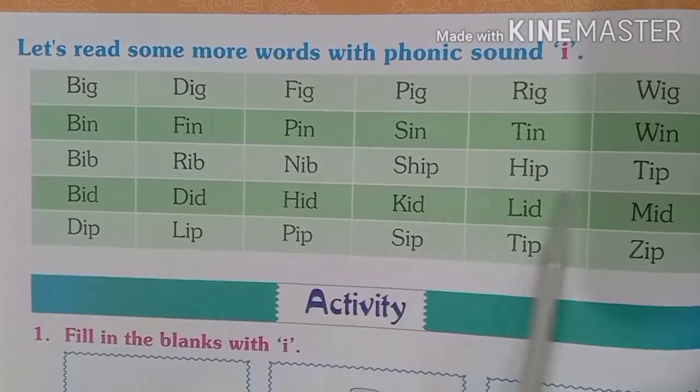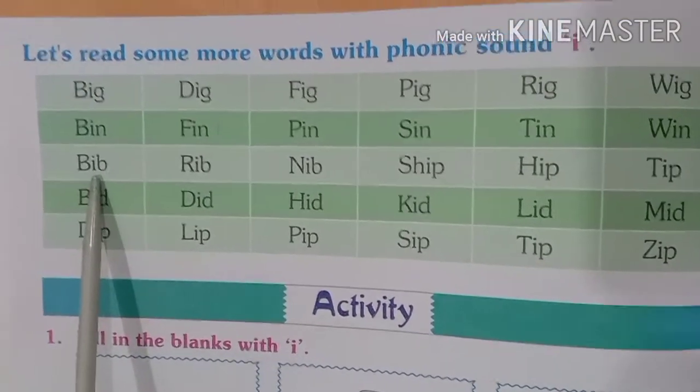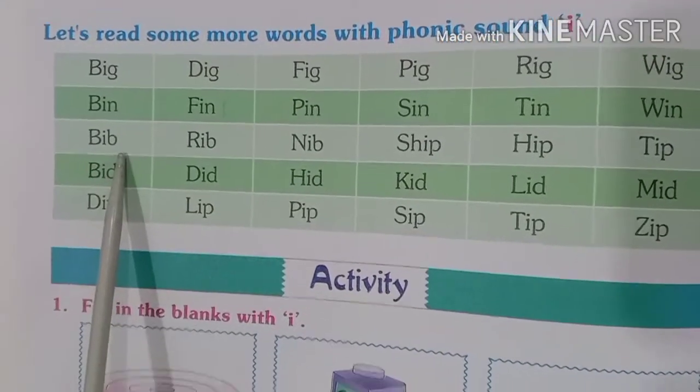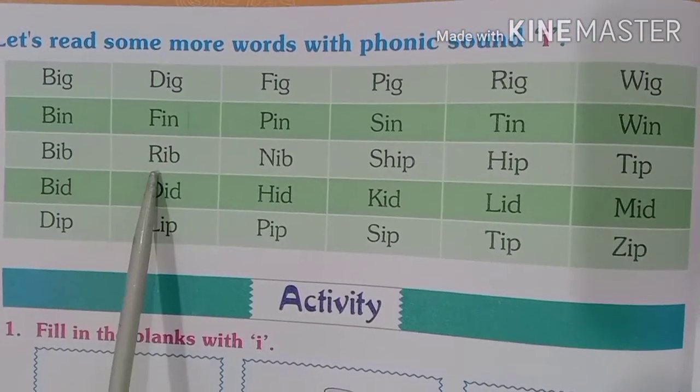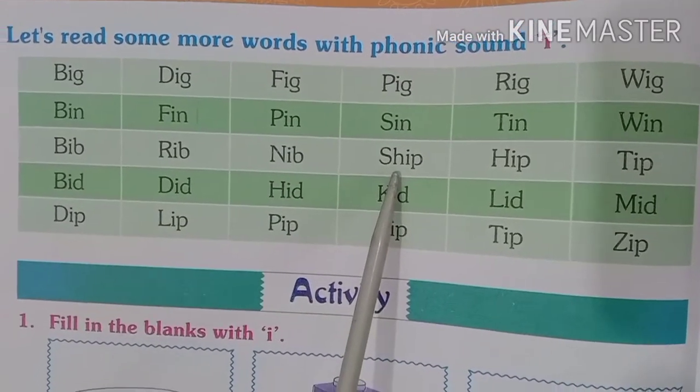Words of the next row are ending with B. How to pronounce? Let us see. B-I-B, bib. R-I-B, rib. N-I-B, nib. S-H-I-P, ship.